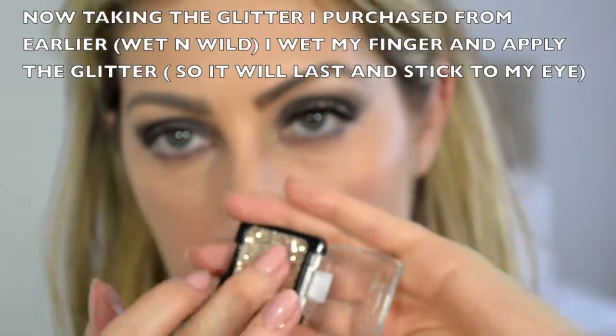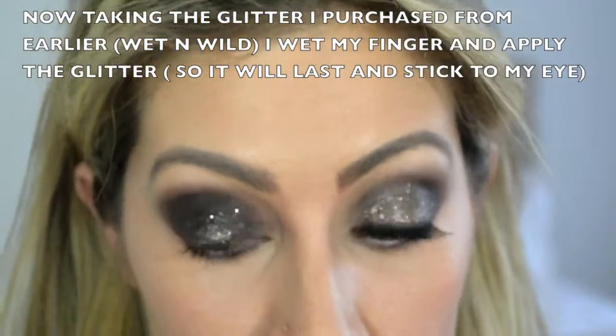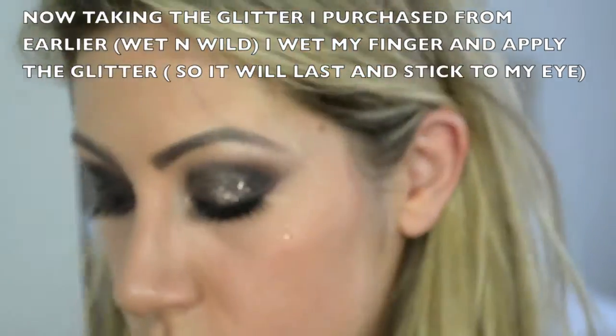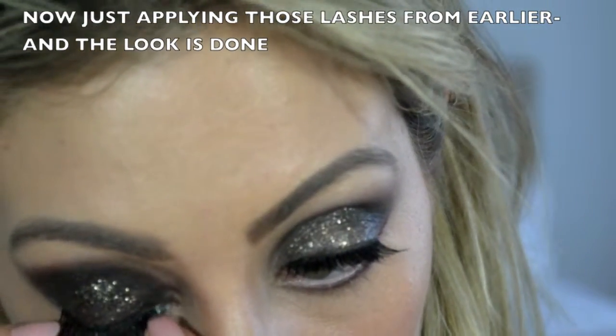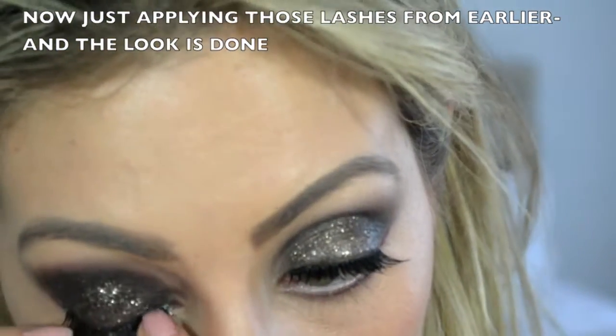Now taking the glitter from Wet n Wild, I wet my fingers so it makes it sticky and tacky so it sticks to my eyelid better, and I'm going over the black on the lid. Next, using my lashes, I'm applying them with some glue. If I get glue all over my eye I just wipe it away with my finger or a Q-tip, as you can see.